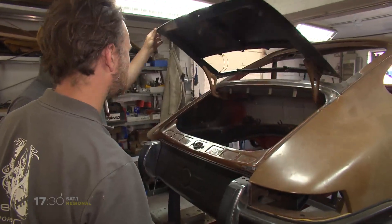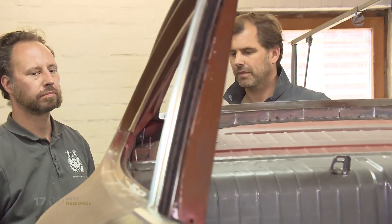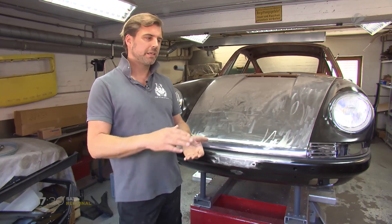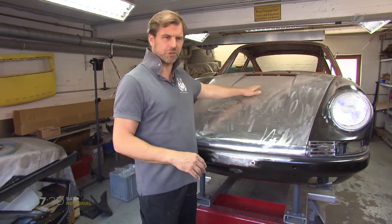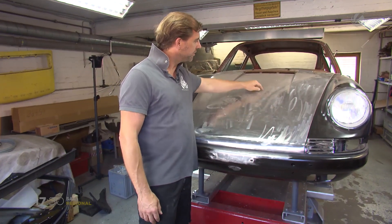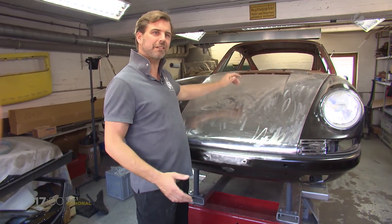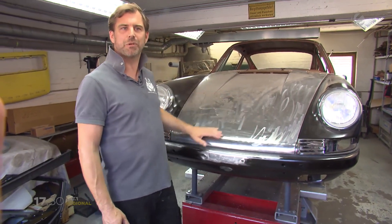Zwei Jahre muss man rechnen, bis das Auto fertig ist. Es sind Feinheiten, die die Wartezeit ausmachen. Nach dem Spachteln muss das Auto ruhen, bevor es lackiert werden kann. Sachen, die zu schnell lackiert werden oder eine zu kurze Standzeit haben – da hat man dann nachher eine schöne glatte Fläche. Und ein Dreivierteljahr nach der Lackierung hat man dann plötzlich so eine Seebildung. Das sieht aus, als wenn so ein Teich mitten in dieser ganz glatten Fläche ist und da ist dann der Spachtel abgesackt. Und das kriegt man auch im Nachhinein nicht mehr wegpoliert.